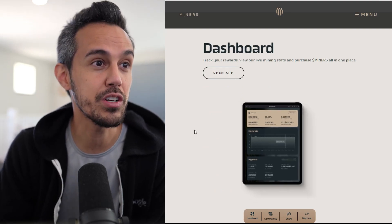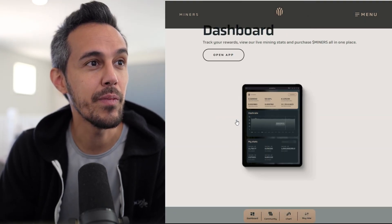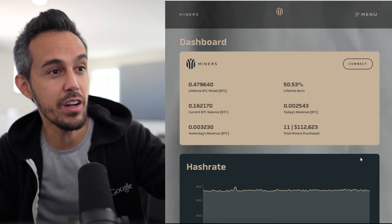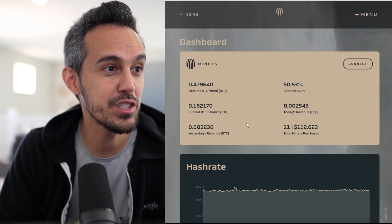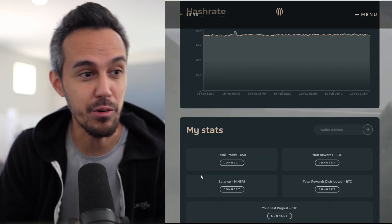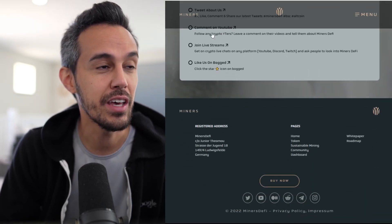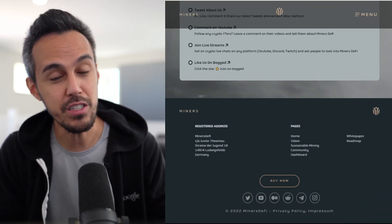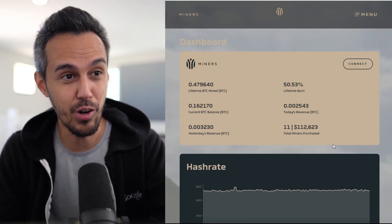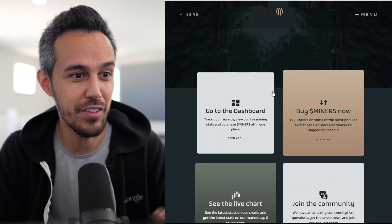They have a dashboard where you can view your minting, live minting stats, and purchase miners all in one place. My wallet isn't connected, but they've updated everything to show the different hash rates — they're constantly updating their rigs. You can see all your rewards, how much you own, and when the last payout was. They make it really easy to understand everything going on with your rewards, and they've updated everything on there.